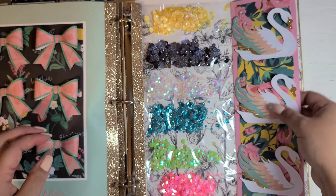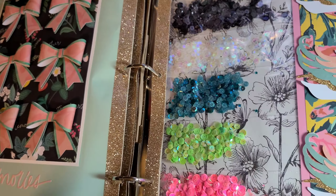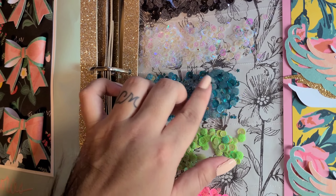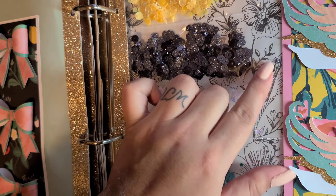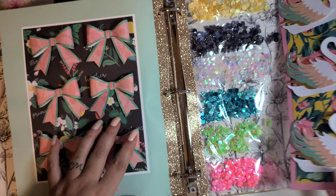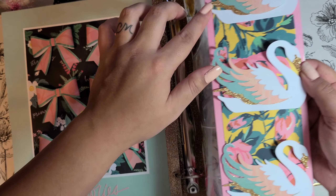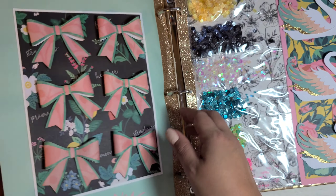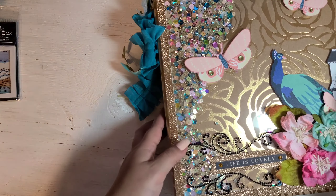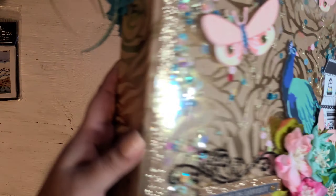My bows are always crooked no matter what I do. And sequins — look at this one, it has hearts in it! And green ones, and look at these blue sparkly ones — those are pretty. There are ones with little flowers, clear ones, a black mix, and yellow ones with little flowers. Oh my goodness, she seriously spoiled me. I love how she decorated this — the swans, the gold paper, and the layers. It's seriously so beautiful.